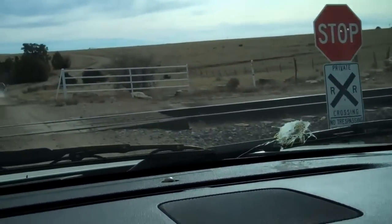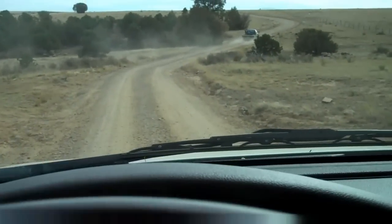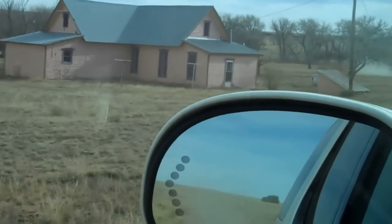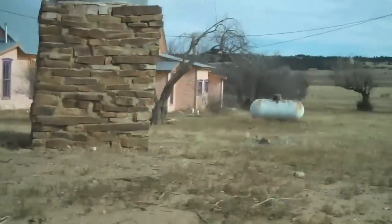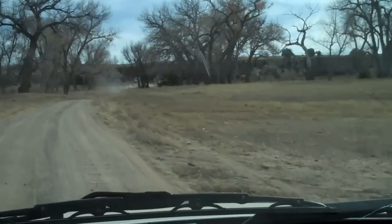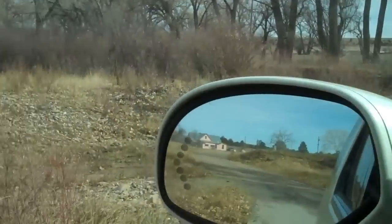Here we are crossing the railroad tracks. Going through a second set of cattle guards. We're dropping down off of the higher plains into Piñon and Juniper here. We're coming down into the river bottom, and there's one of the old ranch houses. We'll probably be down to the Mora River pretty soon — cottonwood bosque — and now we're down to the creek here in the bottom of the valley.